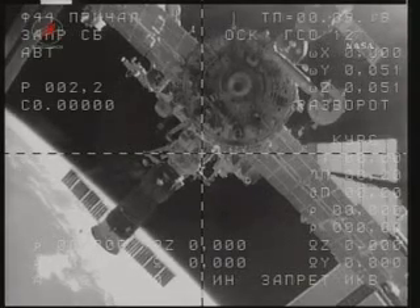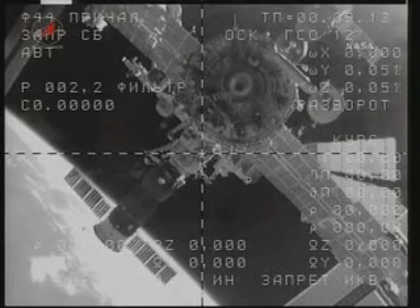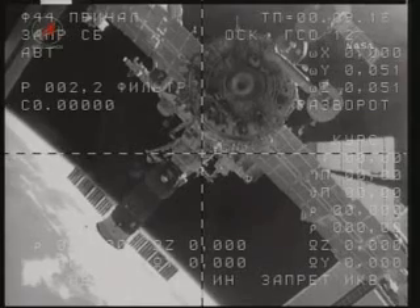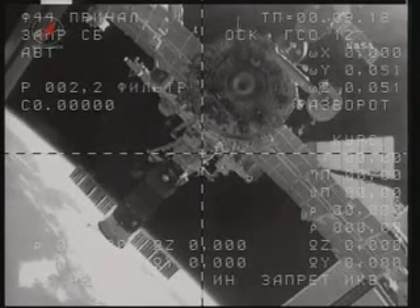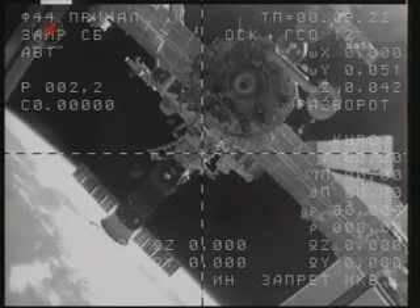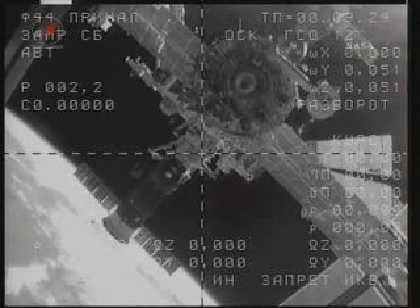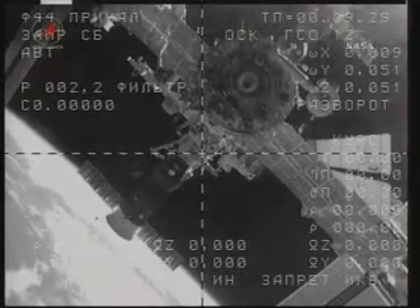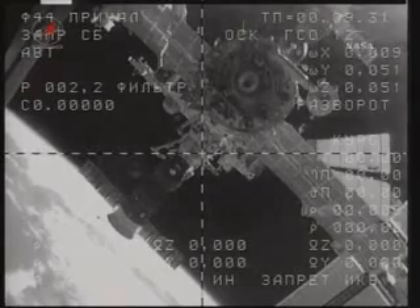The Soyuz TMA-17 continuing to increase its distance between itself and the International Space Station. Oleg Kotsov, TJ Creamer, and Soichi Noguchi now on their way home. They will land back on Earth there in Kazakhstan coming up in three hours and 17 minutes.